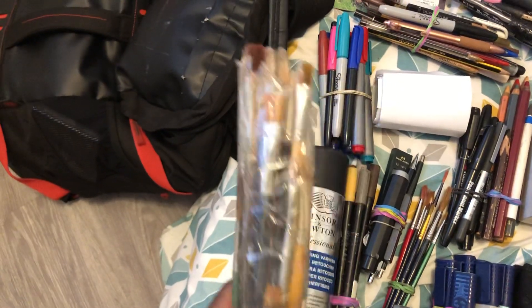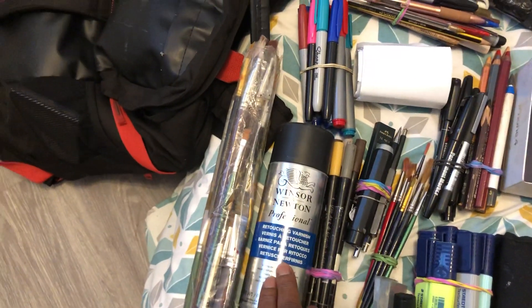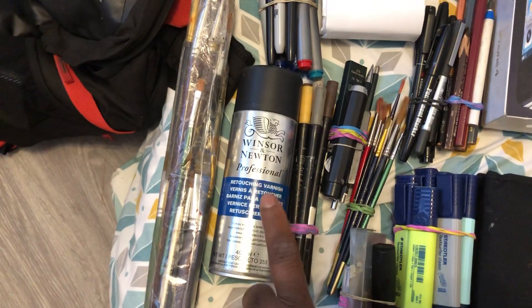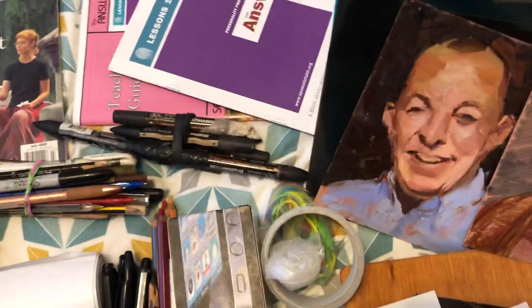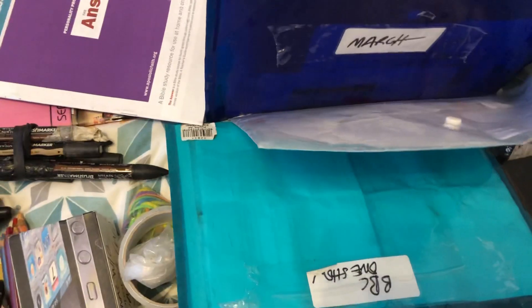I have another place where I keep brushes — crazy amounts of brushes — and retouchable varnish. If I haven't worked on a painting for a while, I use this to retouch it and start again. I also have labels for my files, because as I go along I gather receipts and things — these are for the One Show, these are February receipts, these are March receipts.